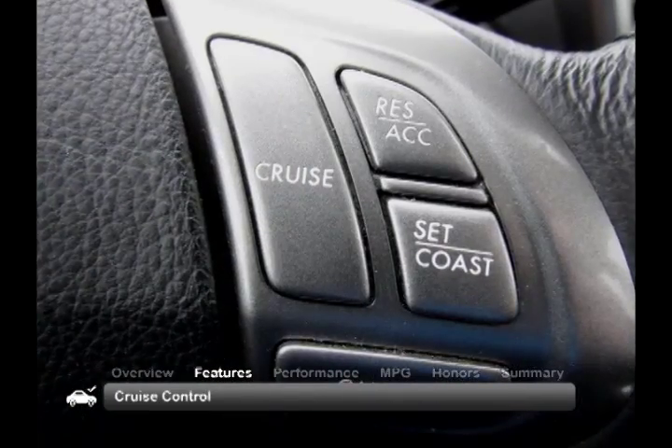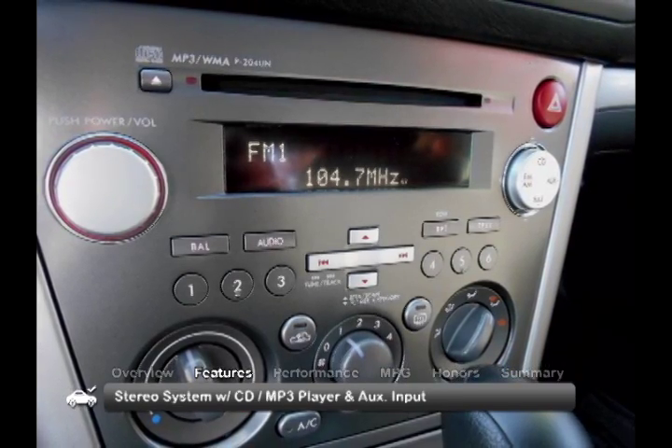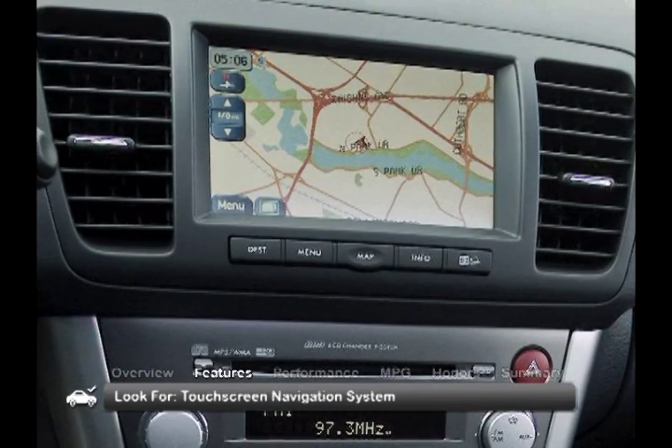Standard features include cruise control and a stereo system with a CD/MP3 player and an auxiliary input. Look for dual-zone climate control, heated front seats, and a touchscreen navigation system as great additional features.